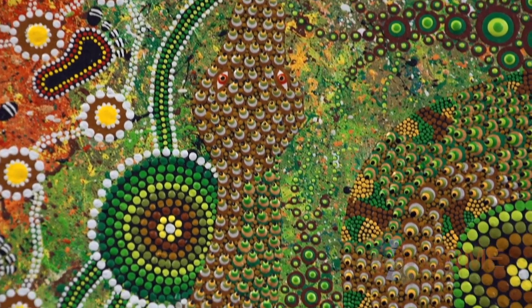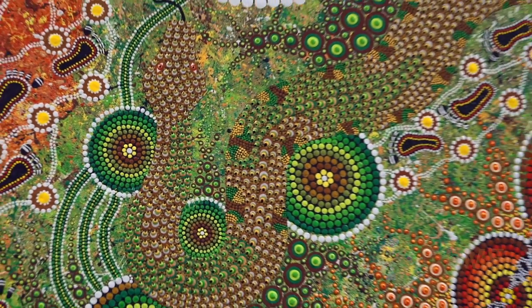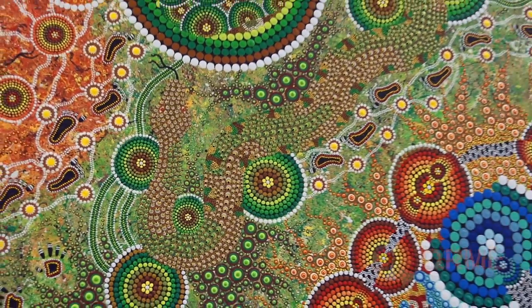Now the zebras, you think to us they stand out — they're black and white stripes — but to other predator animals, like the lions and so forth, it camouflages. And they're all moving, they just see all this mass movement, so they are protected by that camouflage.